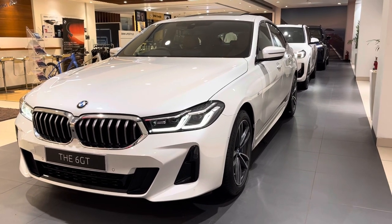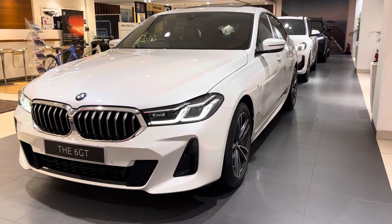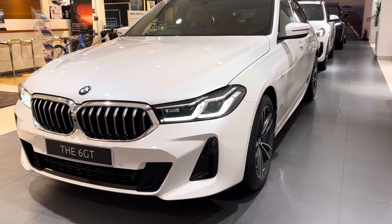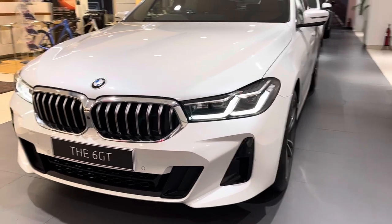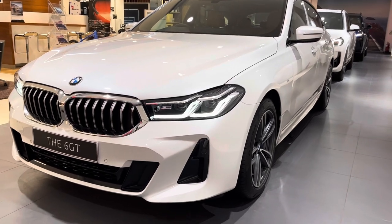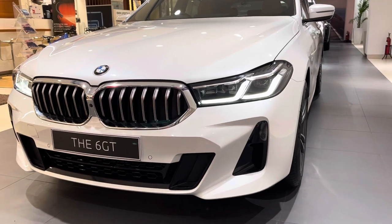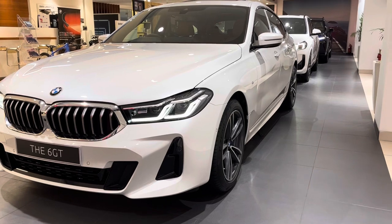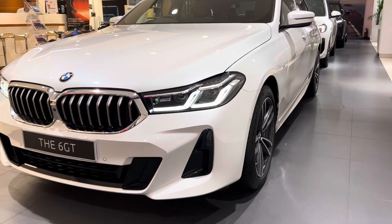Hi guys, welcome to the channel. The car you see here today is the 6 Series GT. This car was first introduced in 1976 with the first generation. The car currently in its fourth generation was initially launched in 2018; however, this is the facelift version launched in 2022, and this is the M Sport variant. We see a lot of sportiness in the front and rear bumper with the M Sport package.